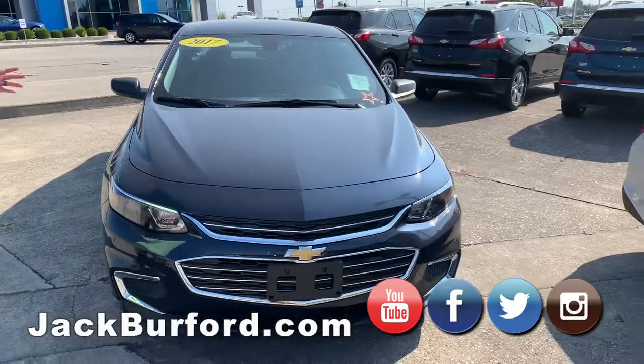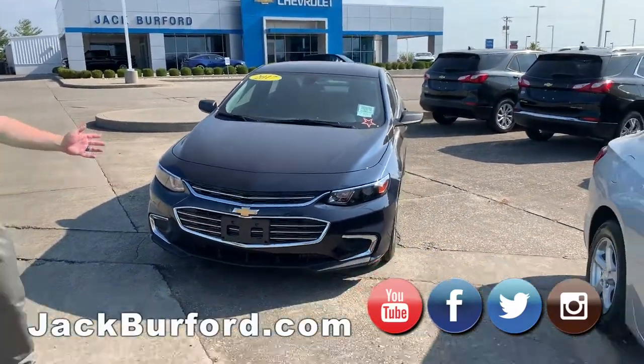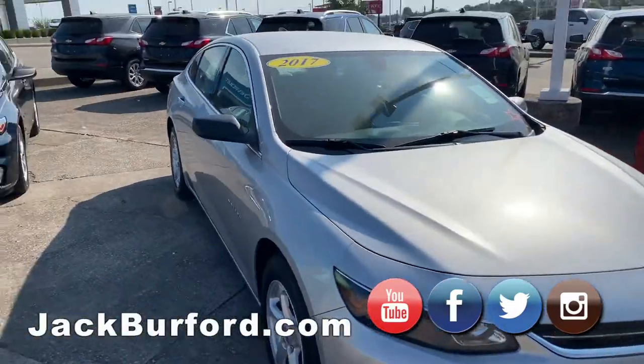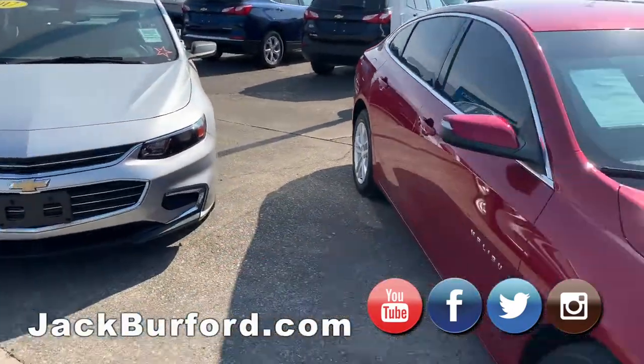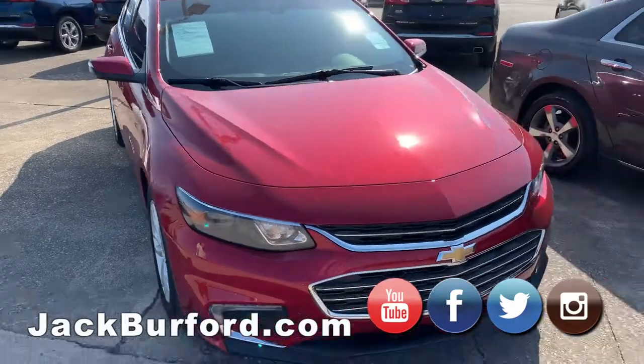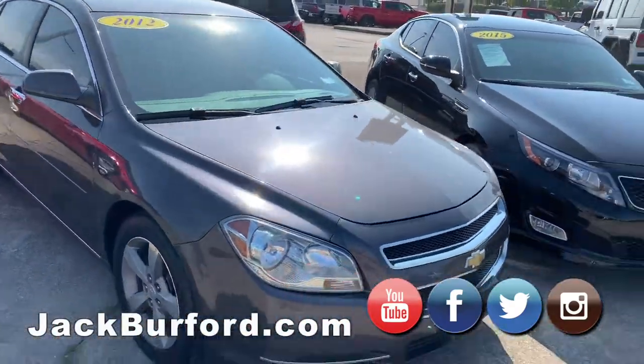We have a great selection. We started off with this 2017 Malibu. As a matter of fact, we have a whole selection of Malibus. We got it in gray and silver, and red. We got a little bit older one, a gray one here, still a great car. We also have a Kia 2015 model, great car.